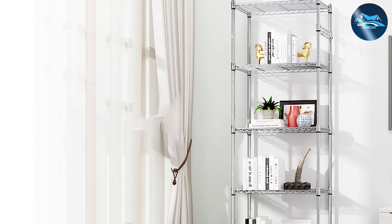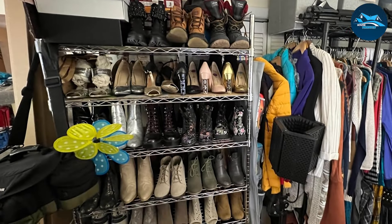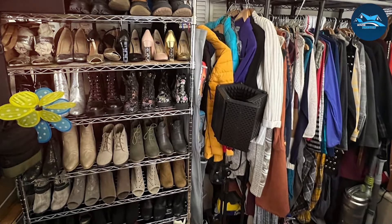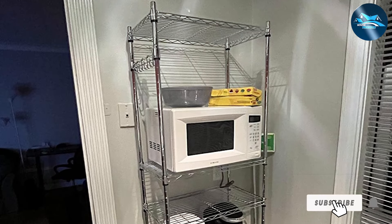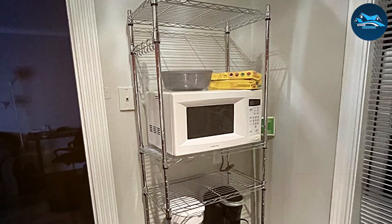This shelf unit excels in maximizing garage space, enabling efficient organization of items in a compact footprint. Its reliability and cost-effectiveness make the Devo 5-Tier Storage Shelf an indispensable asset for homeowners looking to enhance their garage storage without breaking the bank. Its blend of functionality, adaptability, and affordability ensures that you get the best value for your investment.